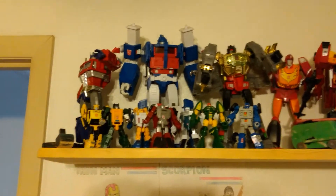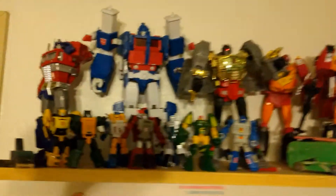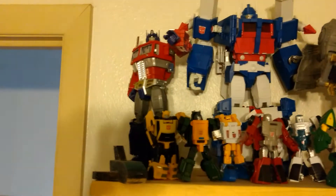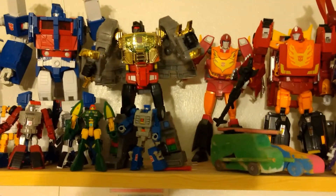I got a request to do an updated Transformer collection, so here it is. I'll just start over here. Here they are — this whole shelf of Transformers.